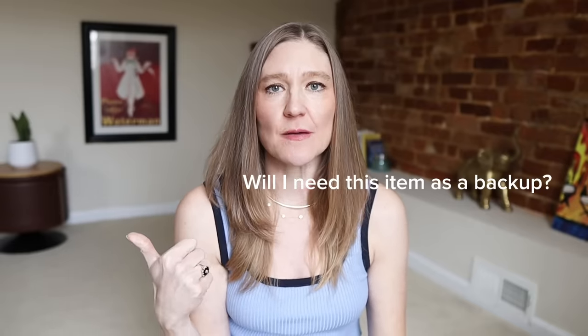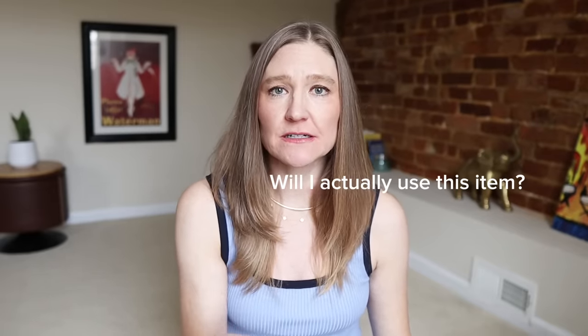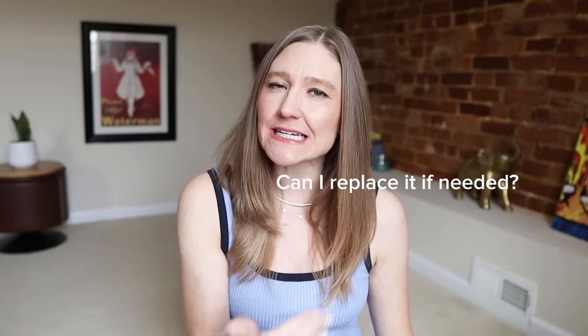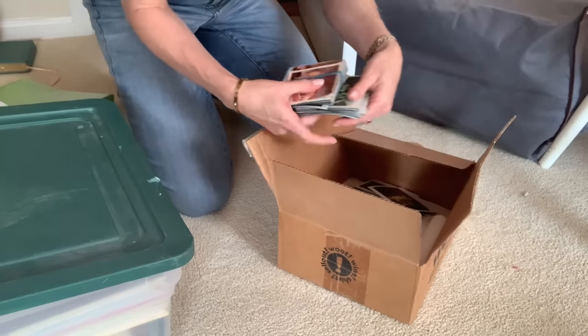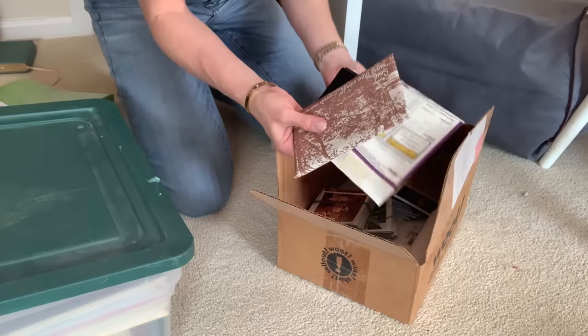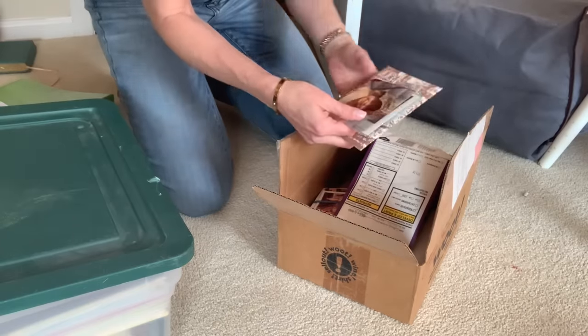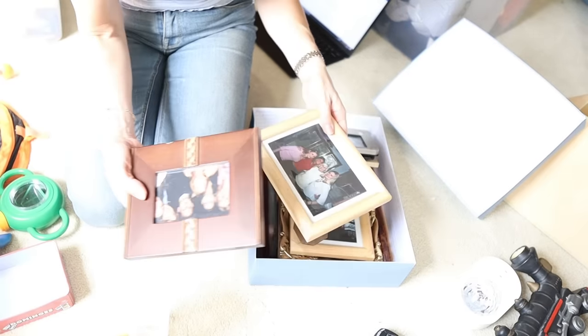Some questions I ask myself when decluttering: Will I need this item as a backup? When was the last time I used this item? Will I actually use this item? Will I use it eventually? If I do declutter it, can I replace it if I need to? Is it sentimental? For sentimental items — these are a much more difficult category. I encourage you to make a box for your sentimental items. Determine what size box is right for you, store your items in there, and however many can fit, that's how many you can keep.